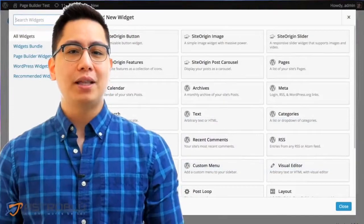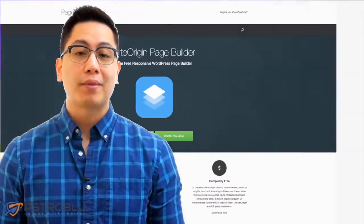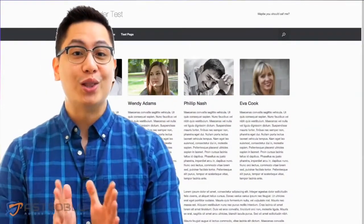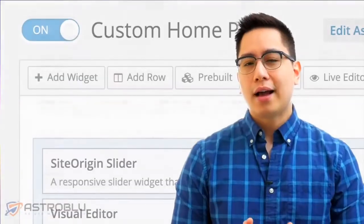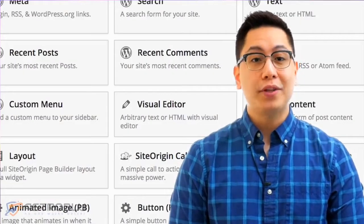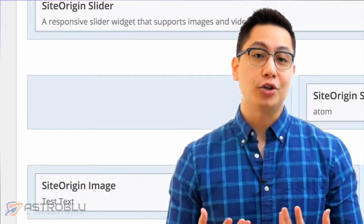It feels entirely familiar, yet it's a whole new dimension that allows you to create homepage, about us, contact, or any other pages — because we know you love a page builder. Our page builder uses modules as content building blocks. Just add modules to your page and move them using the drag-and-drop interface.